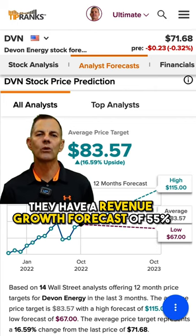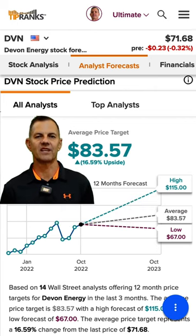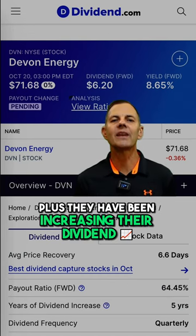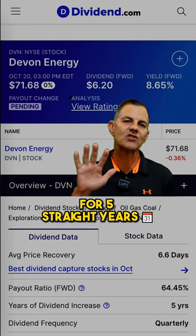Not only that, they have a revenue growth forecast of 55%. Devon Energy also has a massive dividend yield of 8.65%, and they have been increasing their dividend for five straight years.